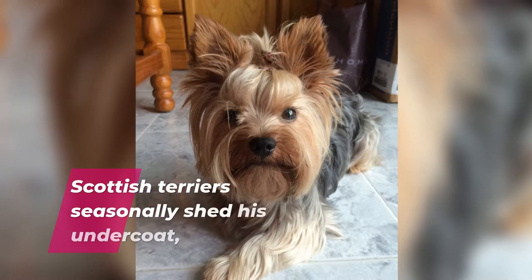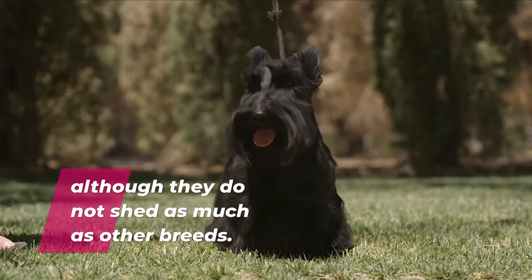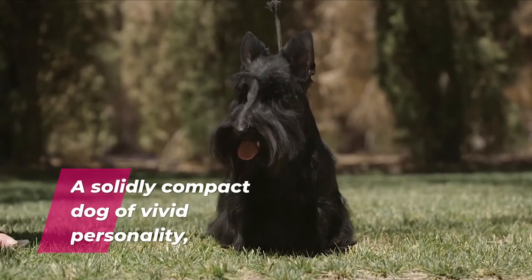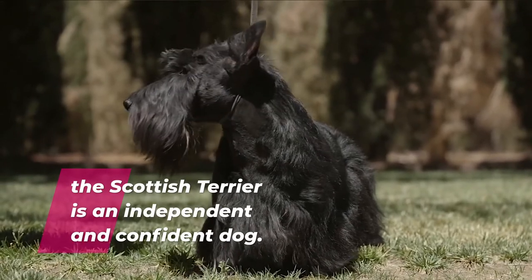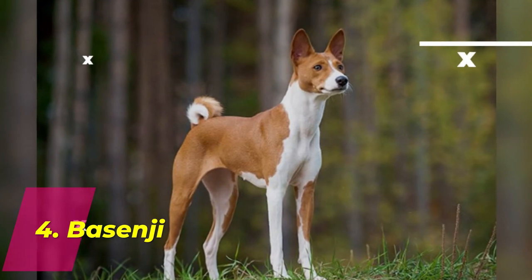Number 3: Scottish Terrier. Scottish Terriers seasonally shed their undercoat, although they do not shed as much as other breeds. A solidly compact dog of vivid personality, the Scottish Terrier is an independent and confident dog.